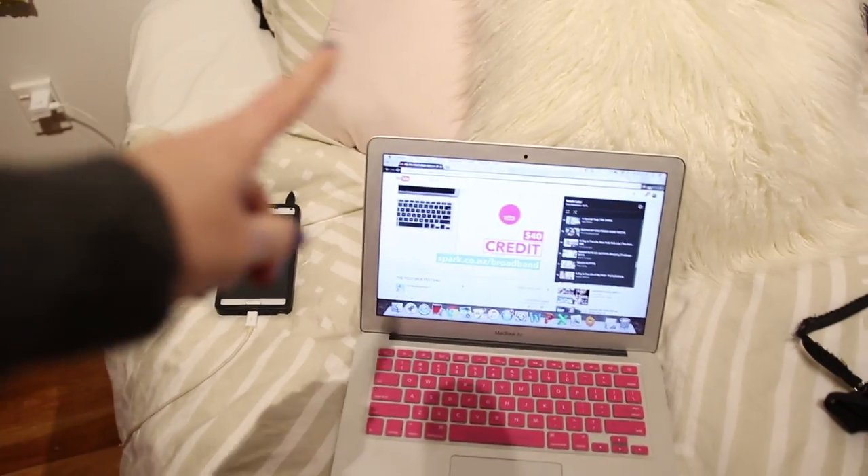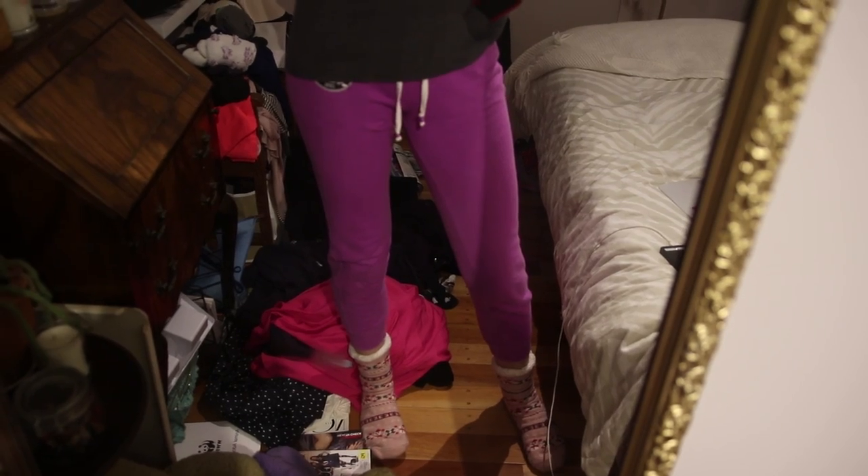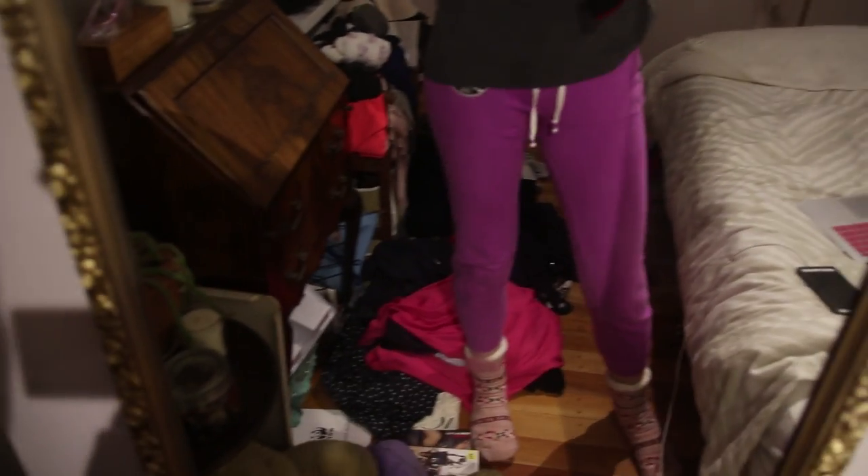Just putting on some YouTube and I'm going to tackle this messy pile of clothes that have been sitting here all week — it really needs to get organized. Side note: rocking these boss purple pajama pants.